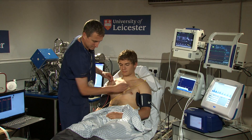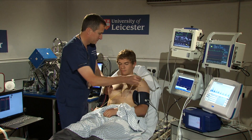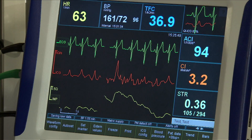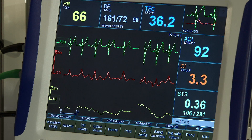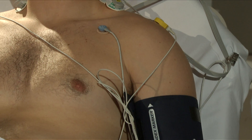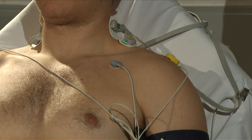The third set of equipment comes from cardiovascular sciences and these are new ways of analysing the heart's activity and the blood circulation to tell us a lot more about how efficiently the heart is working and how efficiently the blood is circulating.